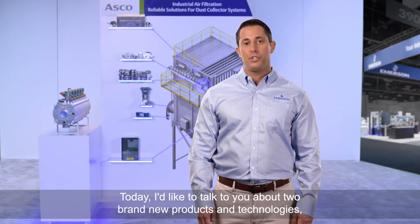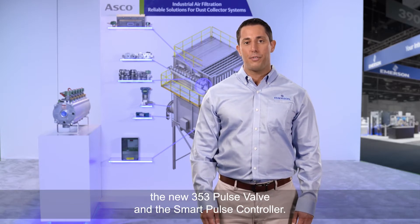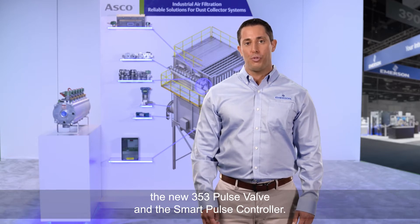Today I'd like to talk to you about two brand new products and technologies: the new 353 pulse valve and the smart pulse controller.